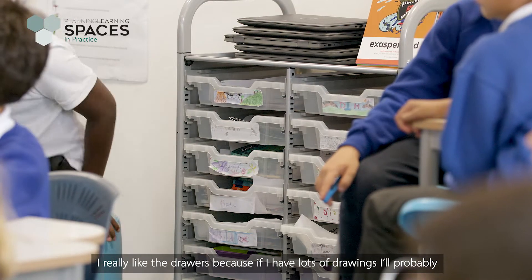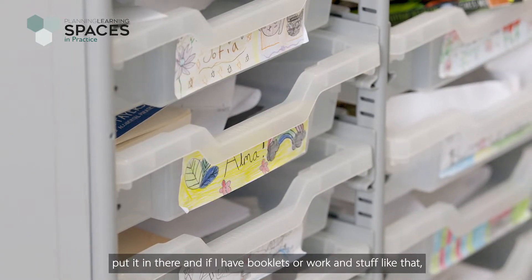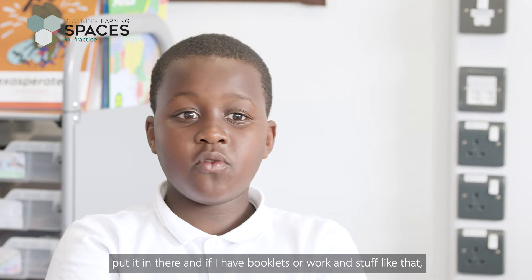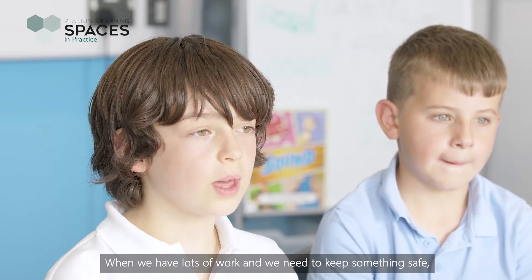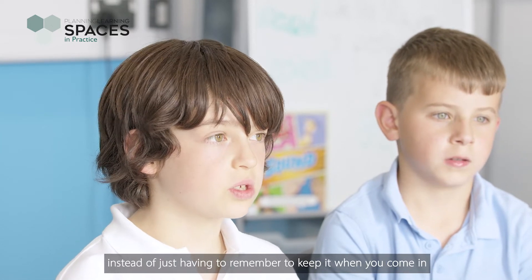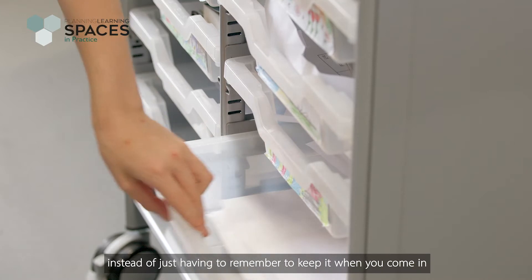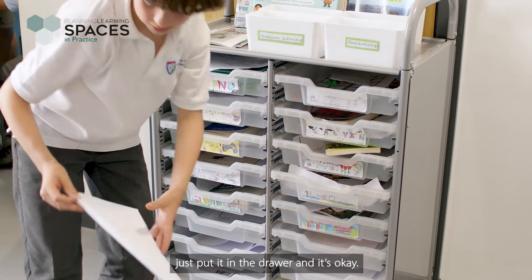I really like the drawers because if I have lots of drawings or booklets and work, I can put it in there. So when we have lots of work and need to keep something safe, instead of having to carry it to another table when you're moving, you can just put it in the drawer and it's okay.